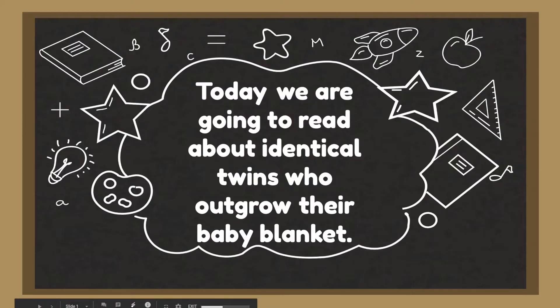Hi everyone! Welcome! I'm so excited for you all to join today because we're about to read a very special message about today's story. Let's go take a look at the message board. It says, today we are going to read about identical twins who outgrow their baby blanket.